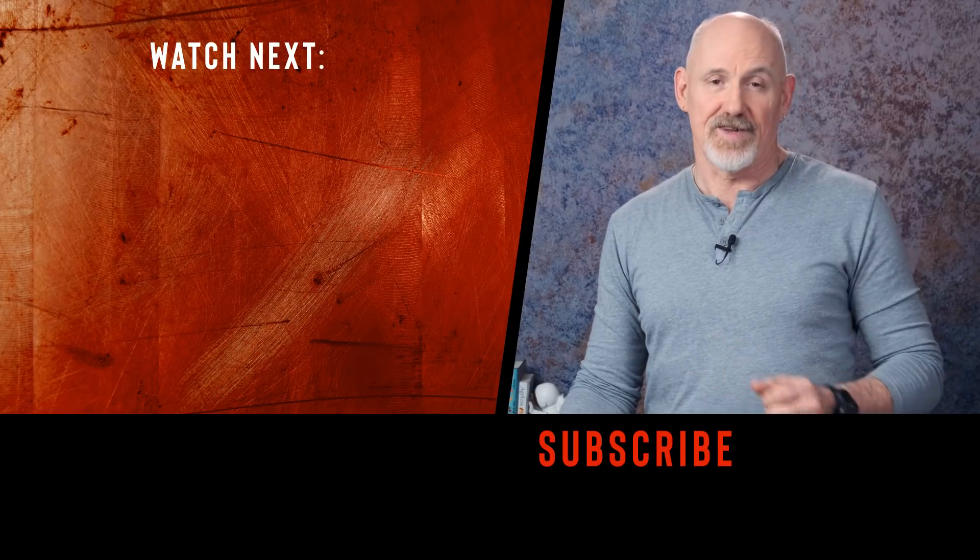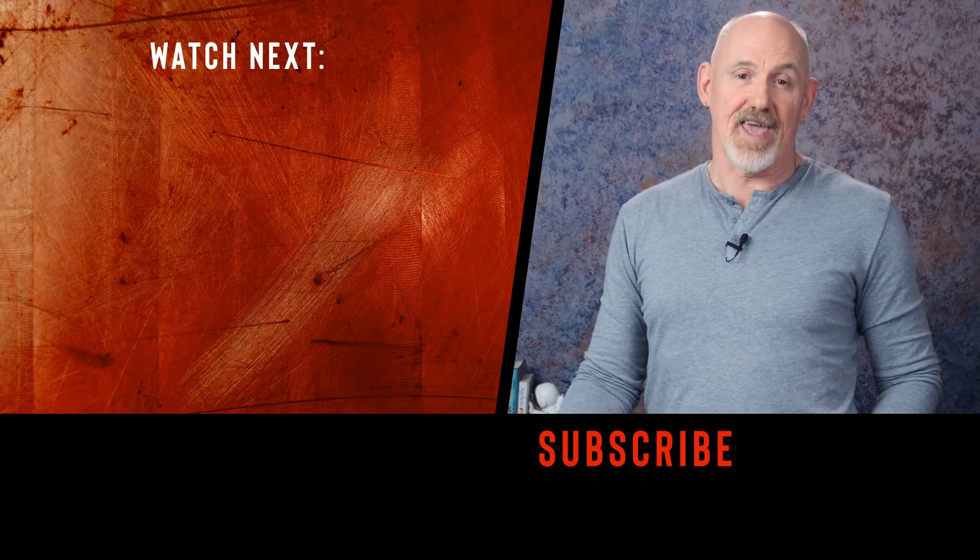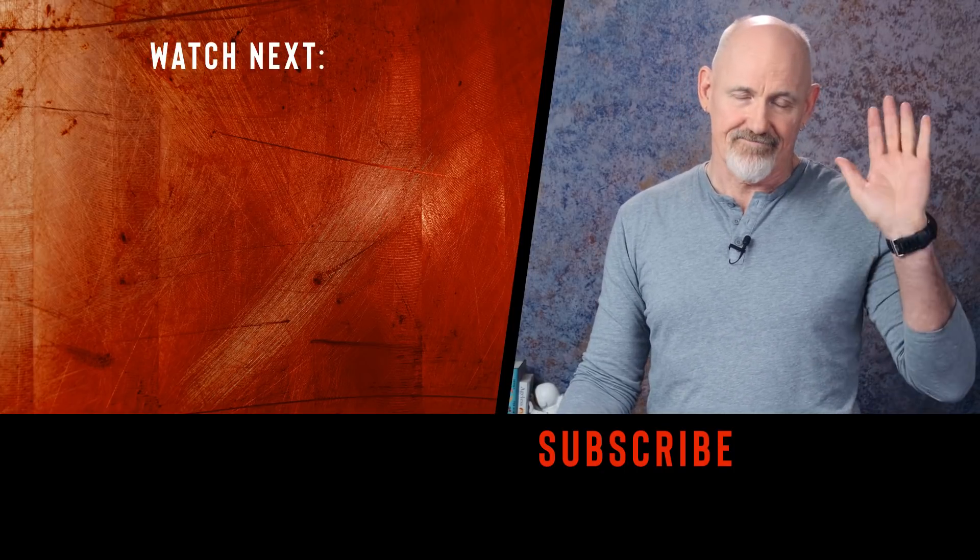And that's it for me and for this video. Thanks for hanging in there until the end. Catch you next time.